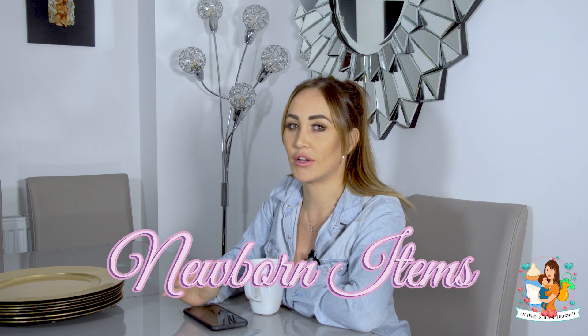Hey guys, welcome back to my channel. On this episode I'm going to be covering basically all the items that I got for my newborn and what items I thought were really good, because I thought it would be pretty helpful. Sometimes you're racking your brain on what to get, and obviously if you're a first-time mom like I was, or a first-time parent in general, you're going to be thinking do I need that, what will I actually use.